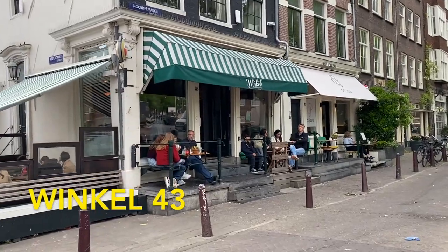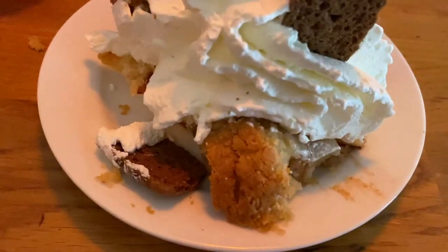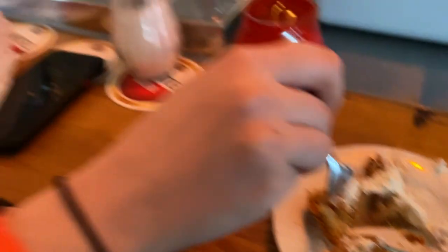The best apple pie in Amsterdam is located at Winkel 43. This is located in the northwestern part of the inner ring. Make sure to get your pie with the cream for the best experience.